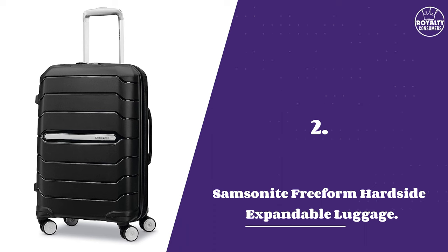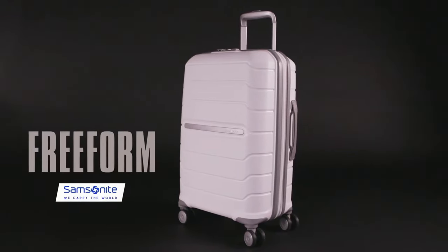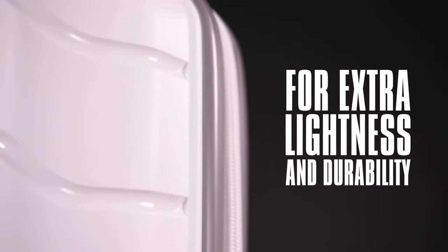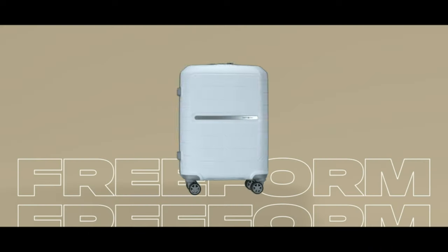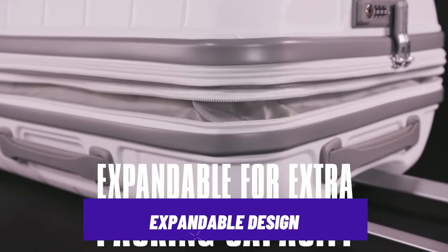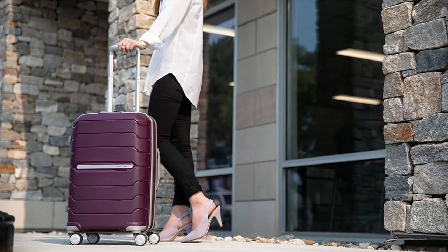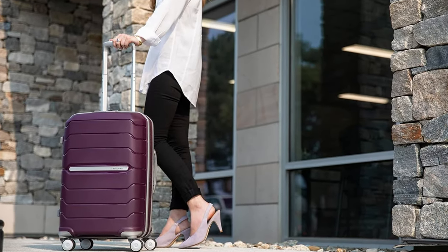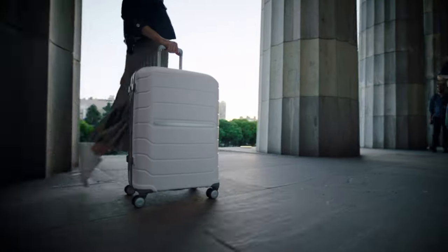Number 2: Samsonite Freeform Hard Side Expandable Luggage. When we talk about durable suitcases, we want toughness that can withstand great falls or even rigorous conditions, and this is well executed with this Samsonite Freeform bag. Its hard shell construction offers durability, ensuring that your belongings stay well protected during the bumps of travel. It offers an expandable design that ensures you fit your excess necessities easily without inflating your suitcase. You can glide through terminals effortlessly with the double spinner wheels that have 360-degree maneuverability, making it a smooth experience to navigate through crowded areas.